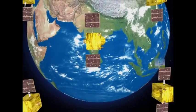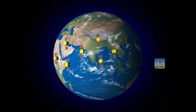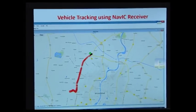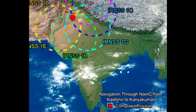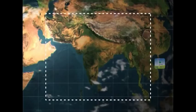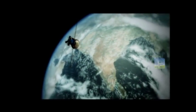NAVIC, the Navigation with Indian Constellation, is the Indian Regional Navigation Satellite System aimed at providing reliable navigation services. The system has been developed for providing accurate information on position, velocity and time to the users. It will provide position accuracy better than 20 meters over India and in the surrounding region extending to about 1500 kilometers. With NAVIC in place, our dependence on foreign navigation systems will be significantly reduced.